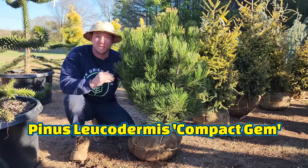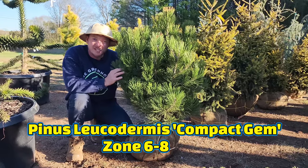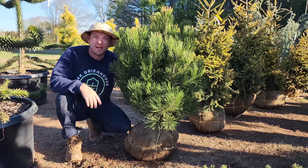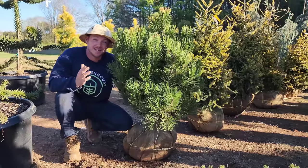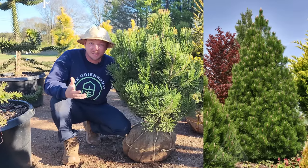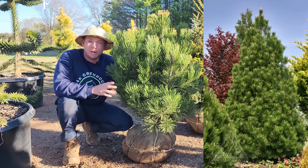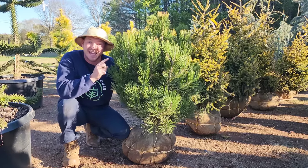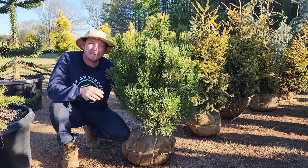This is Pinus leucodermis 'Compact Gem,' a Bosnian pine. It's got stiffer, slightly longer green needles. This tree is going to grow up about 8 to 10 feet tall, maybe 5 to 6 feet wide — relatively compact. Part to full sun, well-draining soil, and when this thing candles in the springtime it is absolutely beautiful.